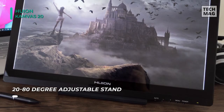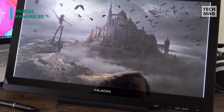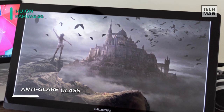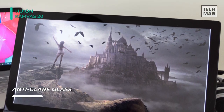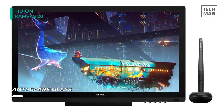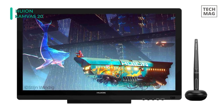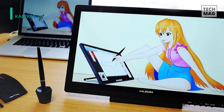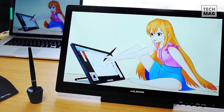It works on Windows 7, 8, 8.1, 10, and Mac OS X 10.11 or above, and is compatible with all major programs and much more. It also features the newest digital pen PE330, which has a long-lasting battery and a strengthened nib, and is easy to use and comfortable to work with.